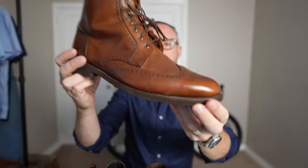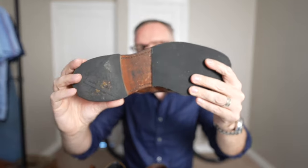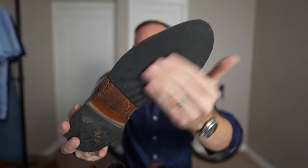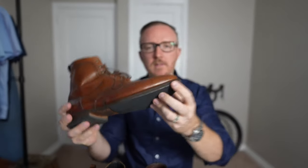The next boot I purchased: the Allen Edmonds Dalton wingtip dress boot in dark chili. I bought these boots in 2018, a couple of years after the Higgins Mill, so these have been with me for a while as well. Never resoled or reheeled them, but as you can see, because they have a leather sole, I just put a cheap layer of rubber over the bottom and cut it to size, which definitely makes them a lot easier to wear if it's raining or the weather takes a turn for the worse.